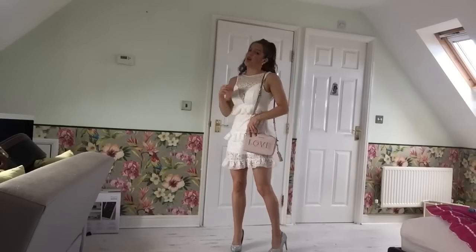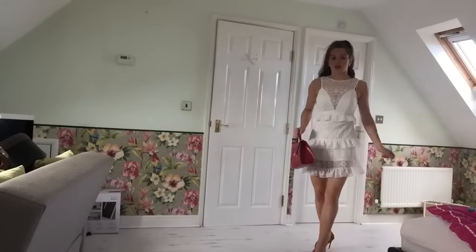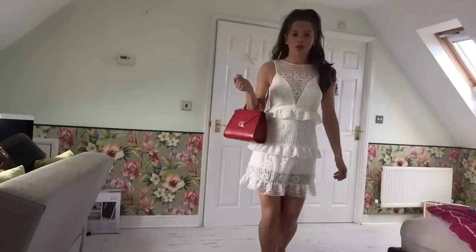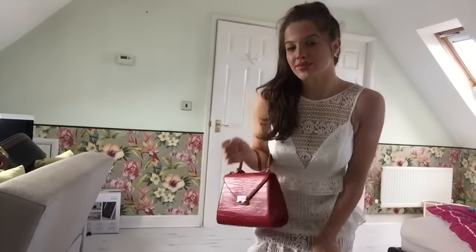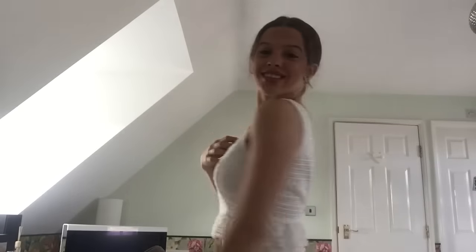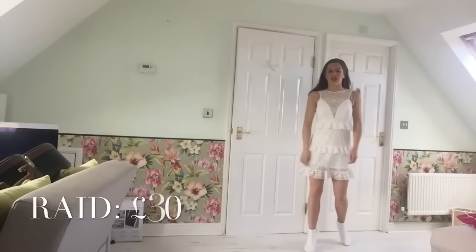This dress also goes well with my pink Michael Kors bag. I could also wear my hair up with this dress, or I could also wear my hair completely down with this dress. This dress also goes well with my white heeled boots.